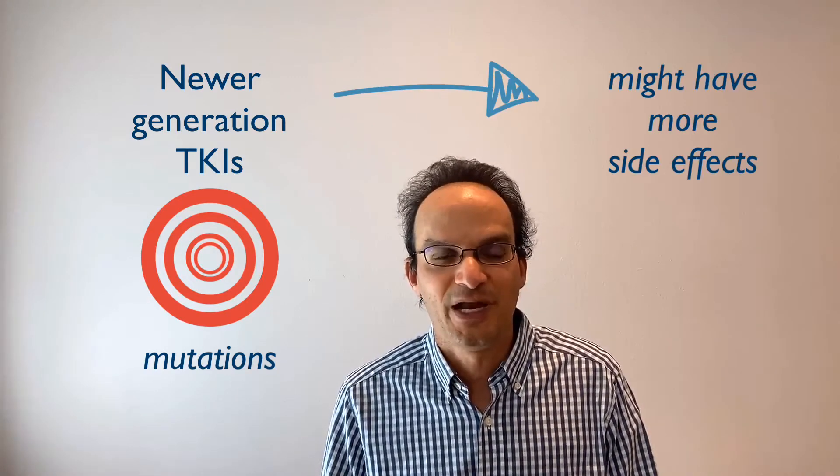Each generation of drug is better at targeting specific mutations. These drugs are usually more effective than earlier generations, but they might have more side effects.